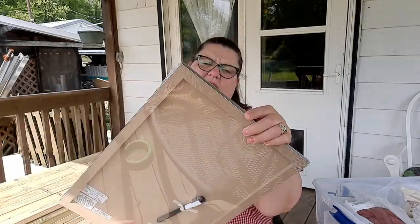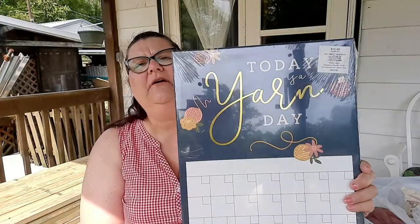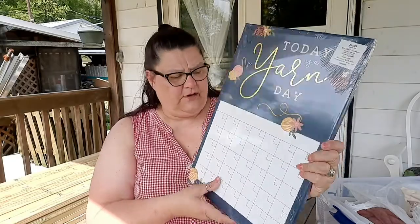The first thing she gave me was a calendar that says 'Today is a Yarn Day.' It has a marker so I can write stuff on it.